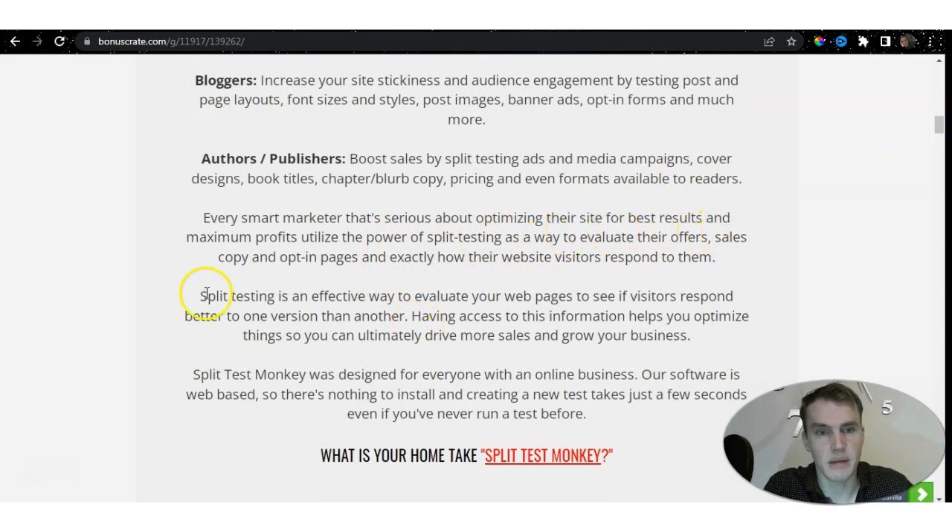Every smart marketer serious about optimizing their site for the best results and maximum profits utilizes split testing to evaluate their offers, sales copy, and opt-in pages, and exactly how their website visitors respond to them. A lot of big businesses, before they create a product, do testing. Testing is the one objective that tells you if your product is successful. Split Test Monkey does all of that for you — you don't need to find people to test your pages. You'll have professional feedback, and feedback is very important for any business.